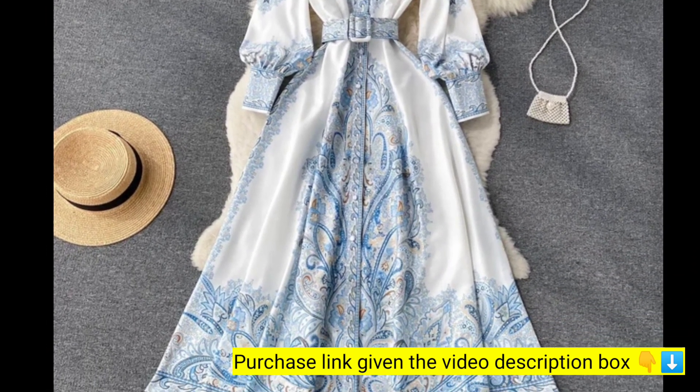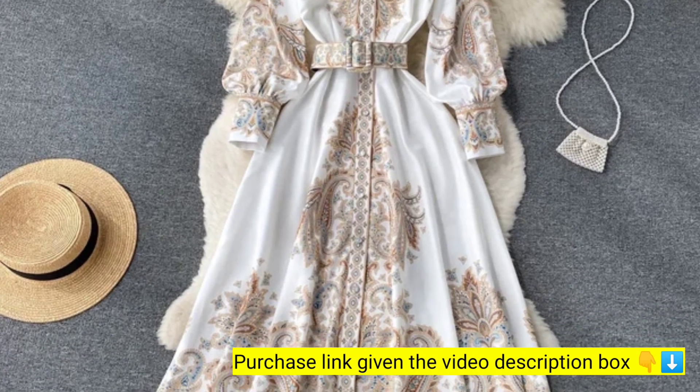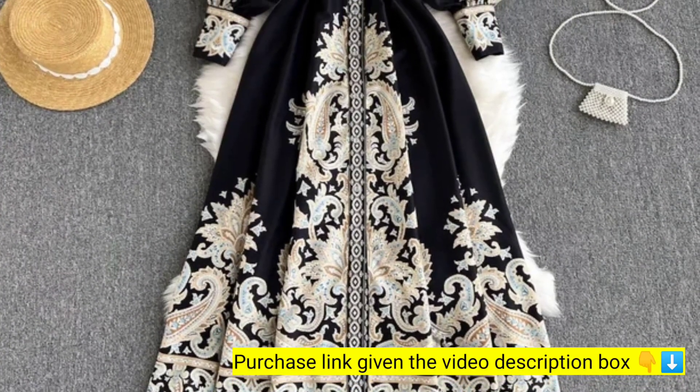You can buy this product from any country. If you want to buy this product, please go to our video description box — the purchase link is given in the video description box. Thank you all for watching the video, see you again with the next video.